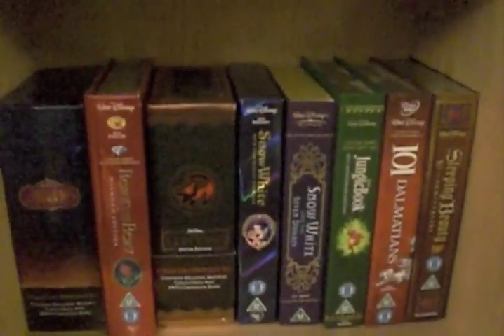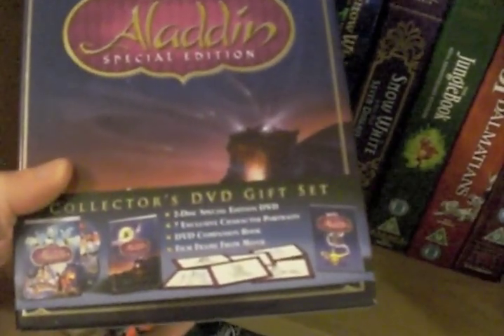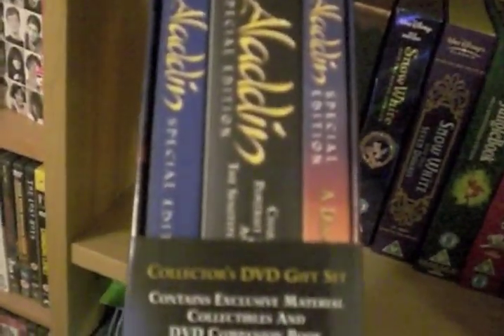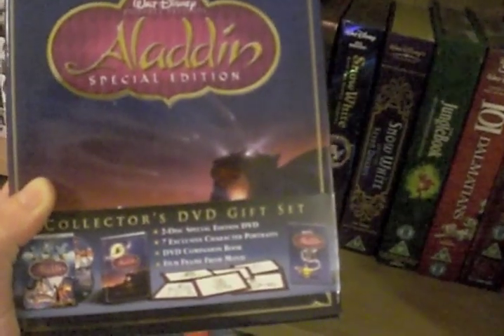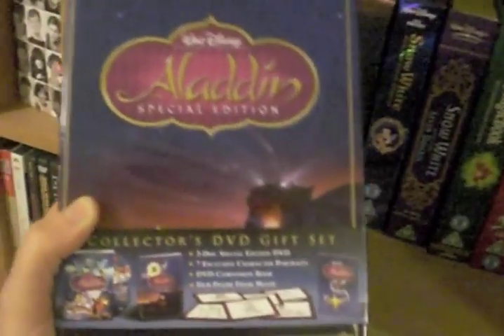Okay, here we have some of the book sets and different box sets. We have Aladdin — this is the US release, it's a special edition collector's DVD gift set that came out quite a few years ago, so it's way out of print. It has 2-disc special edition DVD, 7 exclusive character portraits, a DVD companion book, and a film frame from the movie. That's really cool. If you want to see this, I think I did a Disney overview quite a while ago where I look inside it.